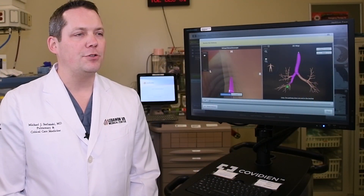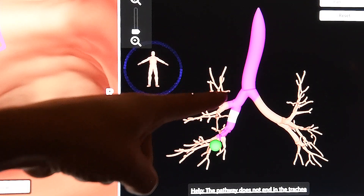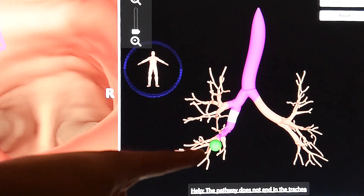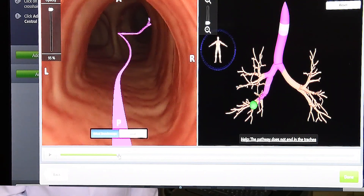Using a CAT scan of the veteran's lungs, this technology generates a three-dimensional roadmap giving us direct guidance identical to a GPS in your car to the areas of the lung unable to be seen by conventional means.